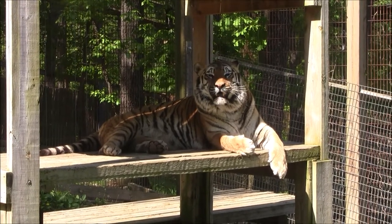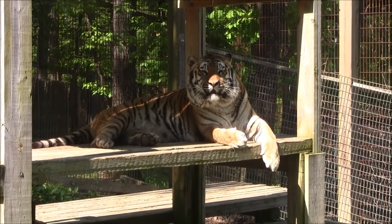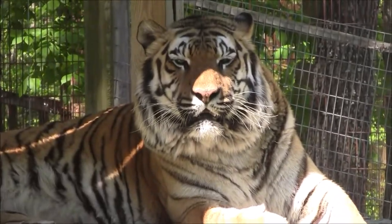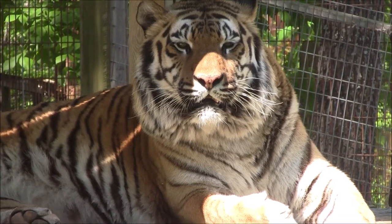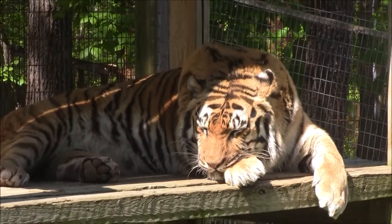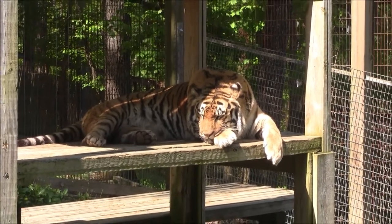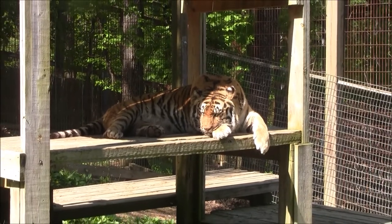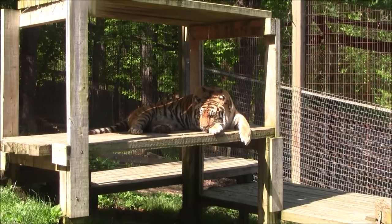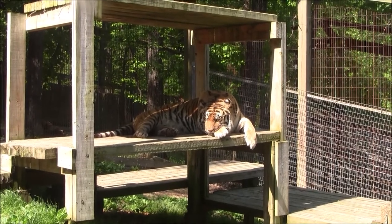Once cubs reach about two to three months old, they're too big and too dangerous to be handled anymore. Most of those facilities don't have the space or desire for adult tigers, so they'll basically just get rid of them any way they can — whether that's selling them, trading them, or in some cases even euthanizing them. Izzy was actually set to be euthanized, but luckily we were able to step in and bring him here. He has been here since he was only six months old — when he first arrived he weighed about 75 pounds, and now he weighs just under 500 pounds.